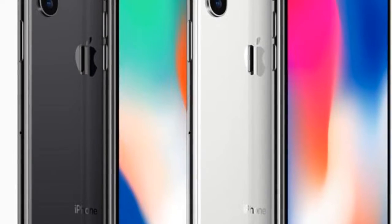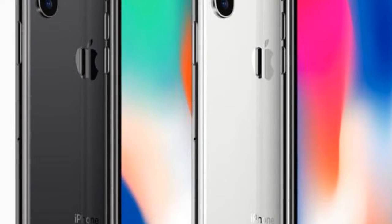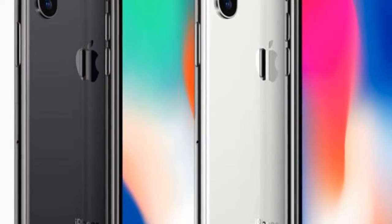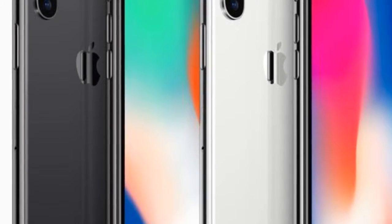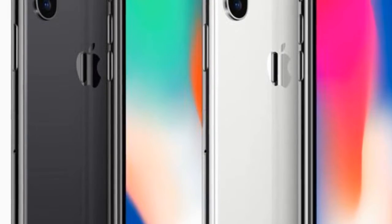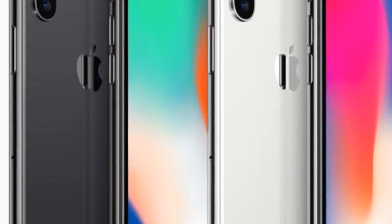Sadly, the same look isn't available for the iPhone X, which still comes in just two color options. The closest you can get to a red model for now is Apple's new leather folio case, or a red skin that you'll need to apply yourself — neither of which are anywhere near as fancy.